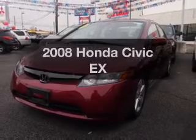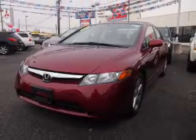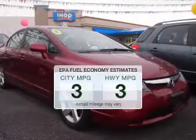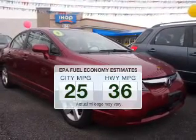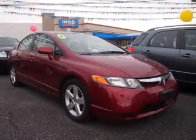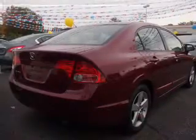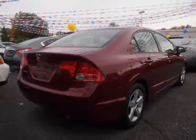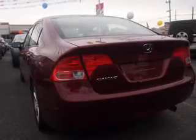Imagine yourself in this 2008 Honda Civic. If you're looking for a first-rate auto, this one could be yours today. Better gas mileage means better long-term driving, and this ride delivers with a great low fuel consumption rate. The powertrain includes front-wheel drive with an efficient four-cylinder engine that responds smoothly to its five-speed automatic transmission. You will appreciate the safety feature of anti-lock brakes.